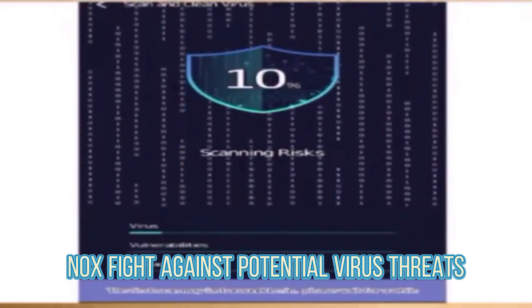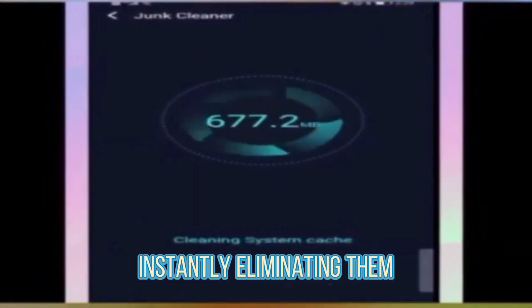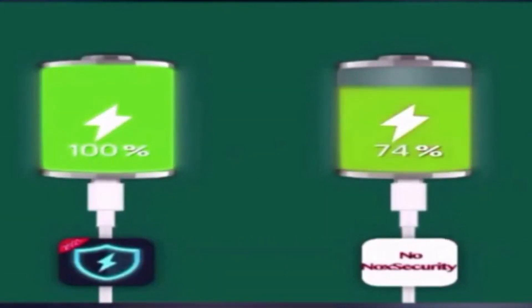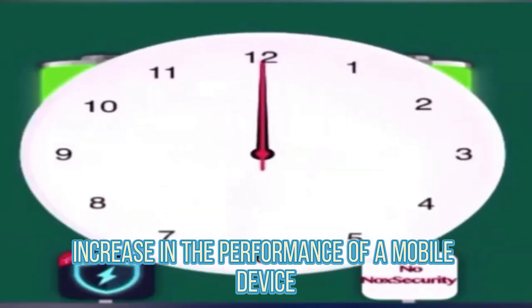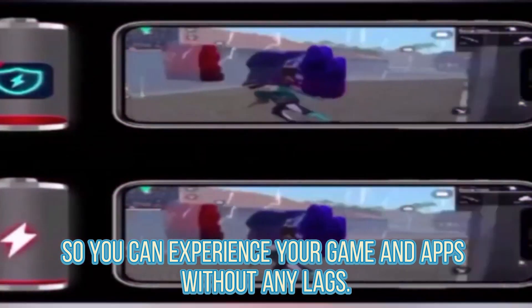Knox fights against potential virus threats and scans the system for any dangers, instantly eliminating them, and does not allow you to install suspicious utilities. It will also help with increasing the performance of a mobile device so you can experience your games and apps without any lags.